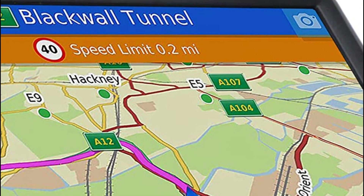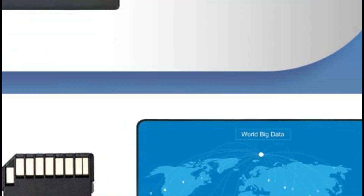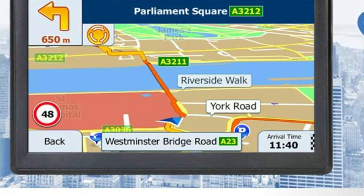Never miss a turn again with OREX GPS Navigation's precise directions that audibly announce street names through the powerful speaker. Rest easy knowing that sudden lane crossings are a thing of the past when you have the reliable OREX GPS by your side.